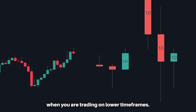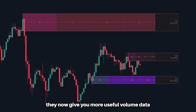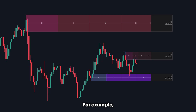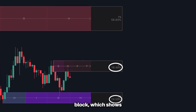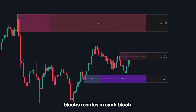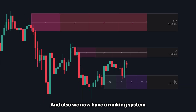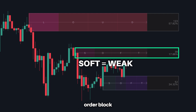Moving on to our order blocks, they now give you more useful volume data within each block. Users can now see percentages on each order block showing what percent of the total volume within all current order blocks resides in each block. We also now have a ranking system that determines the strength of each order block — 'soft' being a weak order block and 'loud' being a very strong order block.